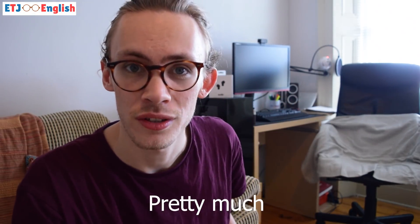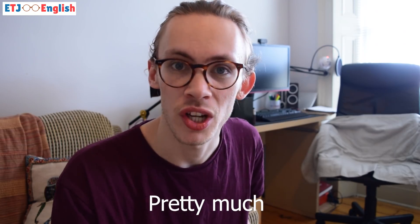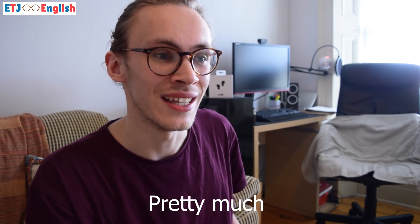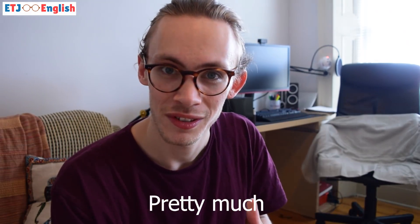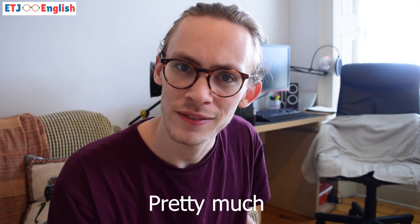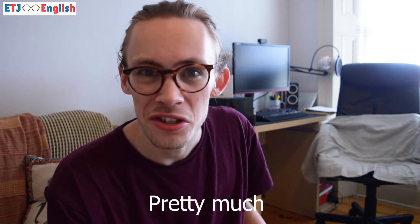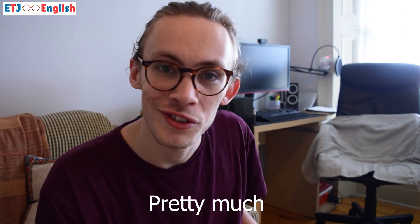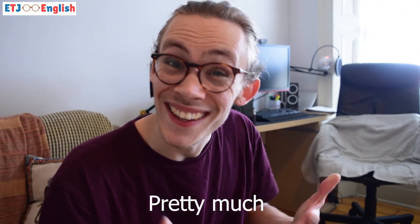Now just a few bonus ones for you. One of them is 'pretty much.' We use this a lot here in the UK to say that something is almost. For example, someone could ask me, 'Elliot, have you finished your project yet?' and I'd say 'pretty much' — that simply means almost, nearly. 'I've basically completed it.' I could also say, 'I've pretty much finished packing for my holiday' — I'm saying 'pretty much' because I'm nearly finished.